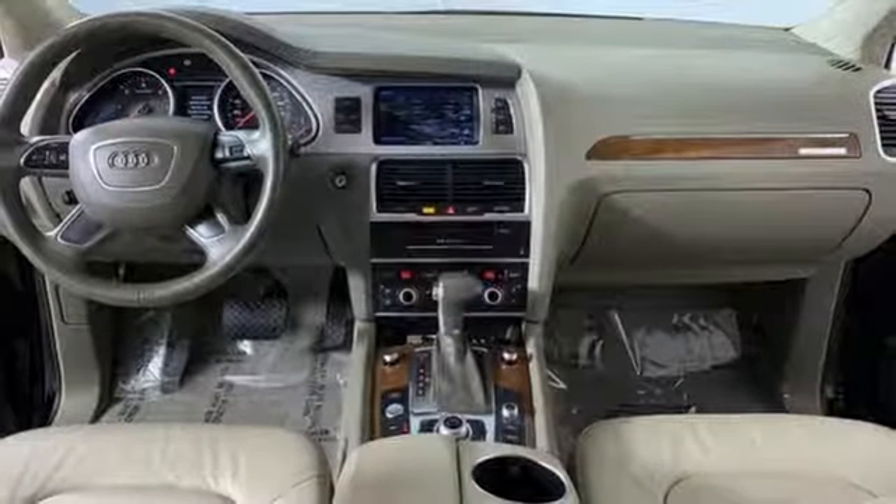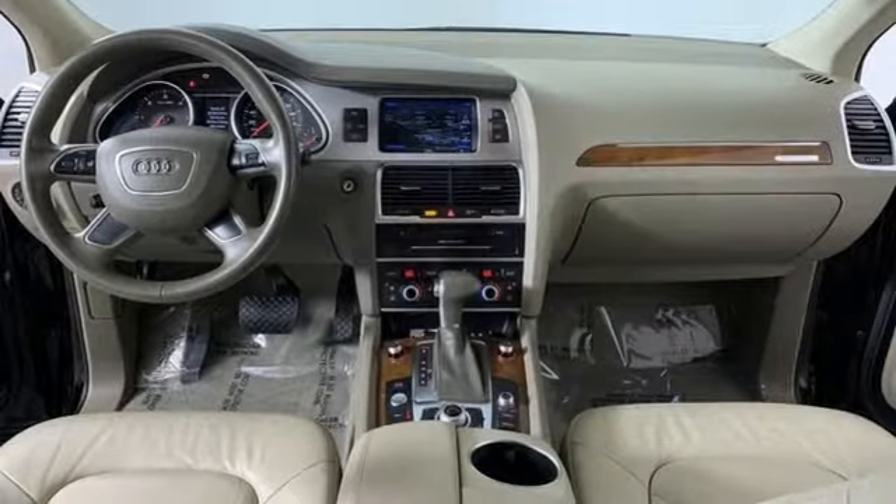Revolutionary engineering, progressive design — Audi. You'll never know till you try. Test drive it today.